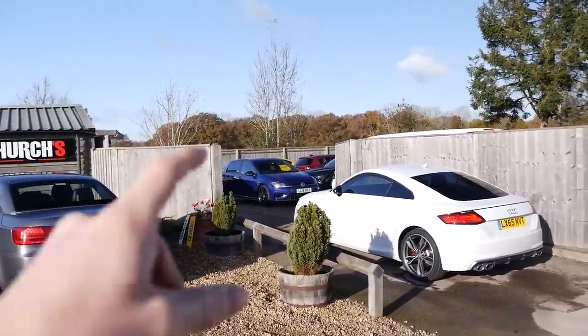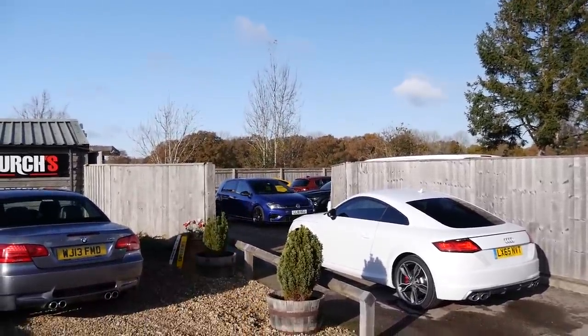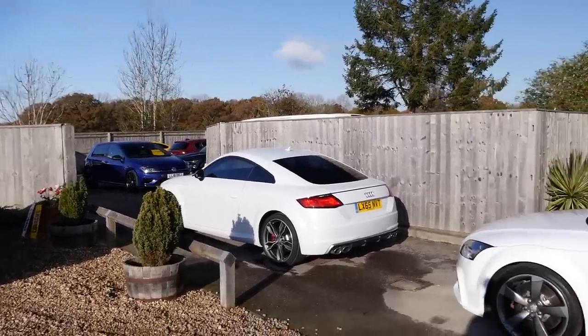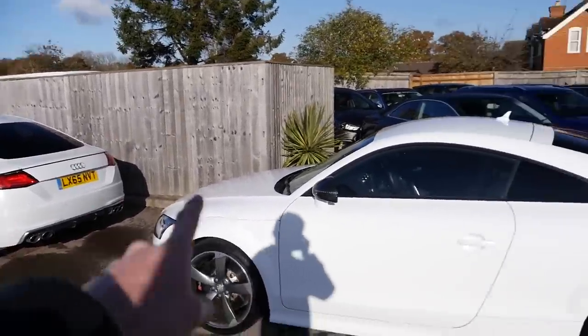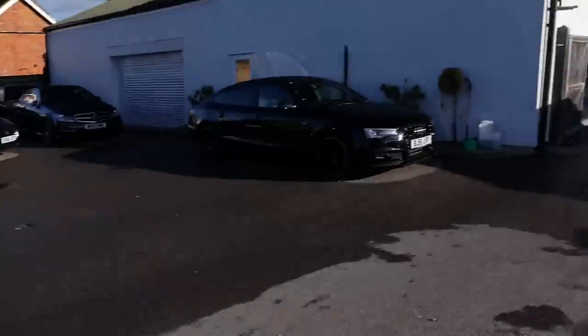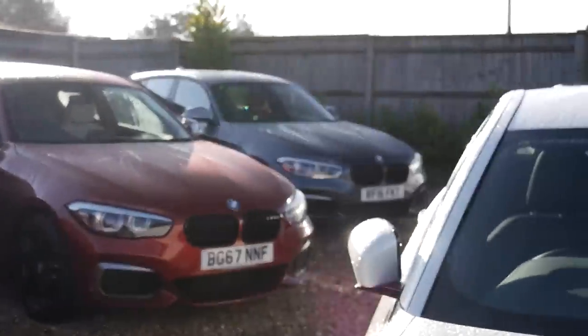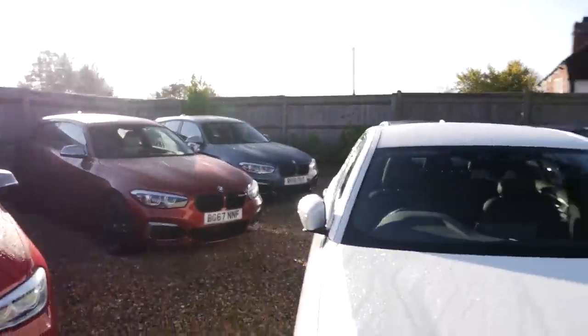That car is now sold - that's my old Golf R for those who don't know - being delivered to its new owner in the next few days. A couple of TTs here, I think there's a TTS and a TTRS from the previous generation. A couple more M140is up here - a red one, an orange one, and a grey one.